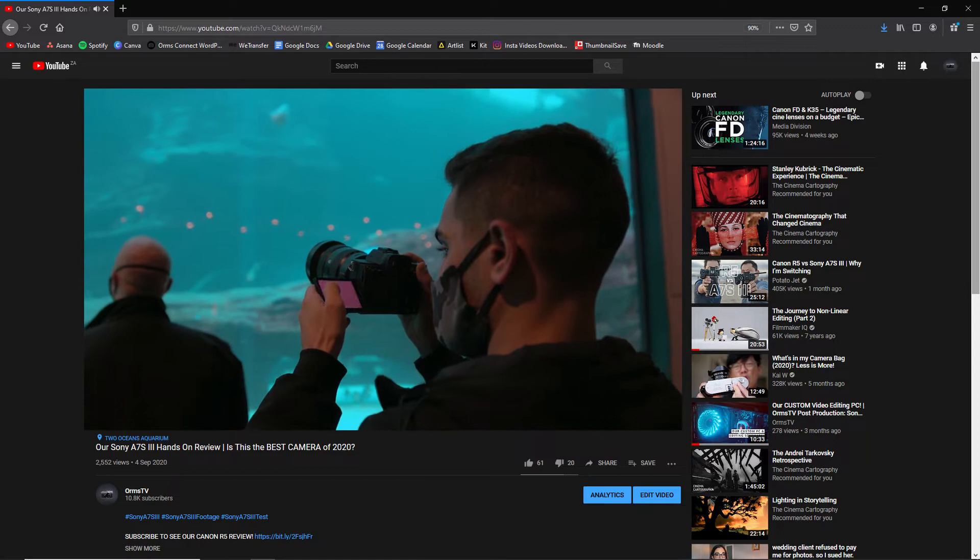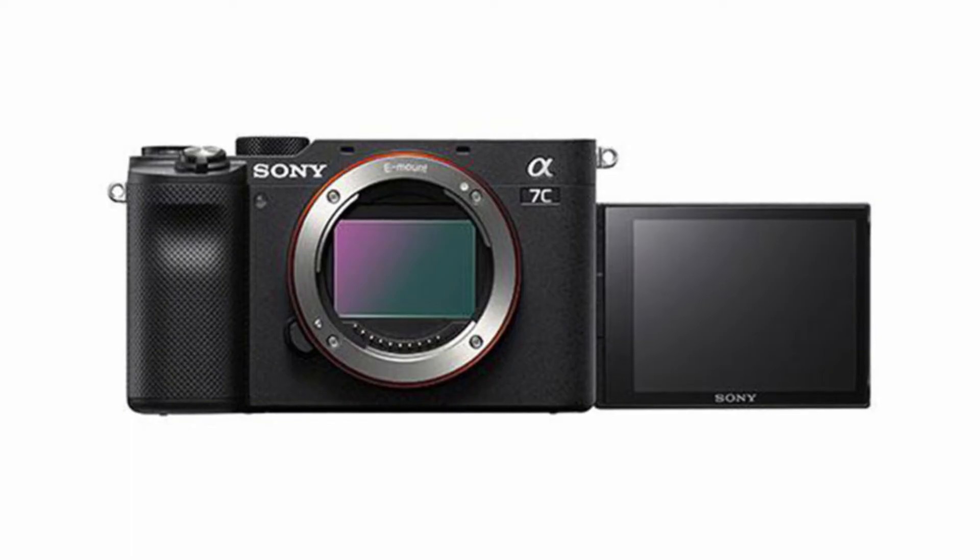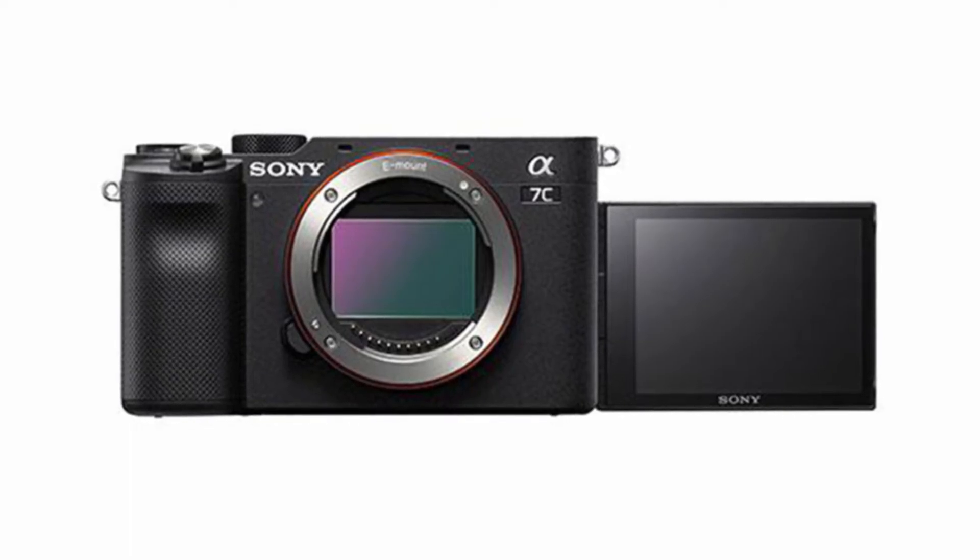Next up is from Sony. The A7S III has already been launched — there's a link at the bottom if you want to check out our full review. Sony has announced a concept event, and by the time you're watching this video it may already have been announced. What it is is something quite revolutionary — a full frame camera in a crop sensor body. Think of an A6500 or A6400, but with a full frame sensor. Another great feature is going to be a front flippy screen, making this a more cost-effective vlogging-style camera but with awesome photography capabilities.